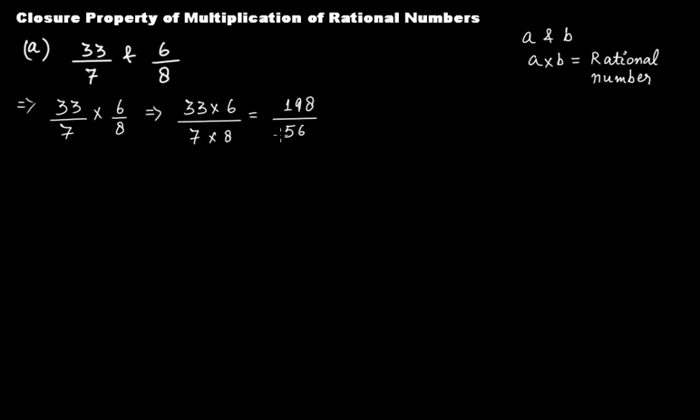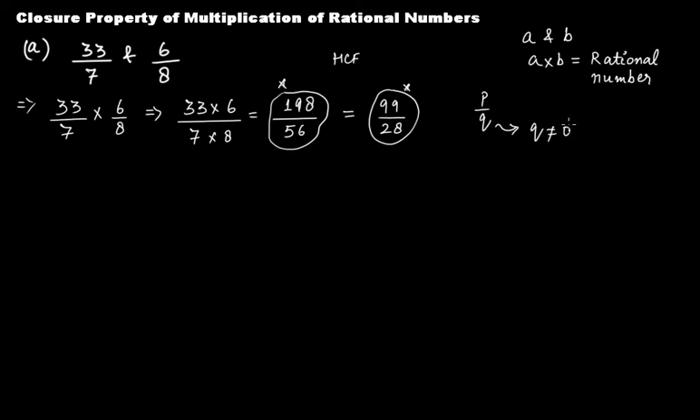The product 198/56 is a rational number. If you want to further simplify it, you can divide the numerator and denominator by 2, because 2 is the highest common factor in this case. You get 99 over 28. Both the simplified and non-simplified versions are rational numbers, of the form P over Q where Q is not equal to 0. So multiplying two rational numbers gives us a rational number.